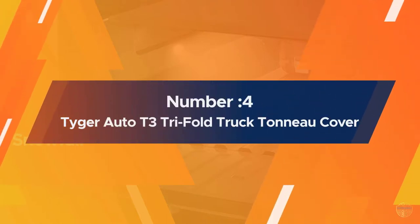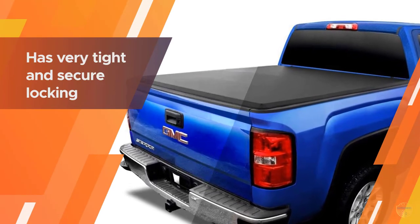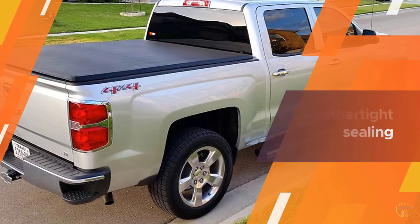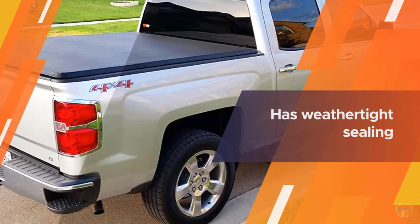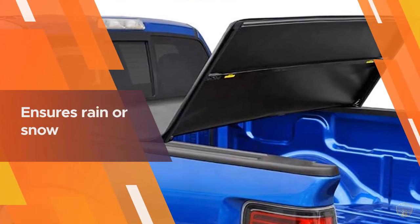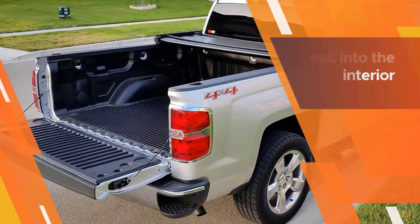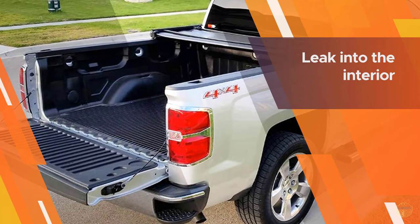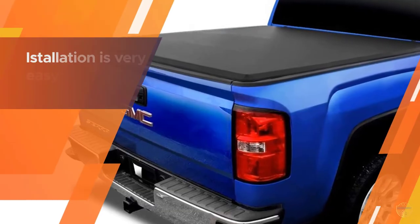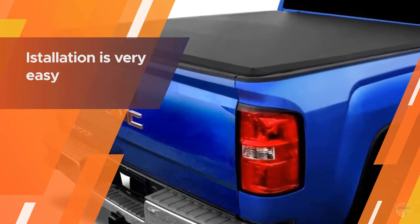Number four: Tiger Auto T3 tri-fold truck tonneau cover. The Tiger Auto T3 tri-fold truck tonneau cover is one of the most reputed products currently available on the market, and for all the right reasons. Available in three major spans, the one we'll focus on is the smallest one — 5.8 feet — which is optimal for the Chevy Silverado modeled and manufactured between 2014 and 2019. The Tiger gives good resistance to any sort of rust and corrosion, warranted by its production and raw materials. It has also shown to be quite sturdy.